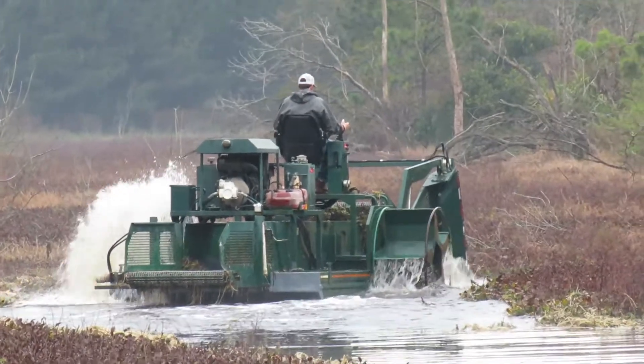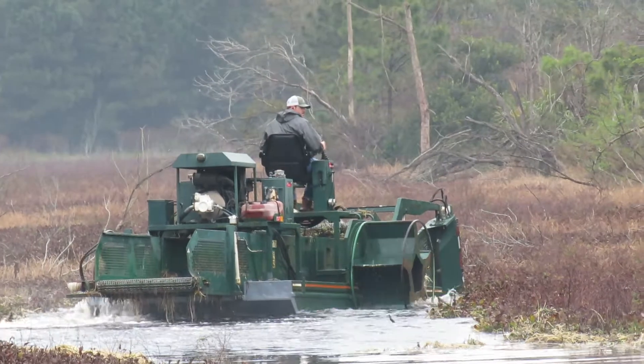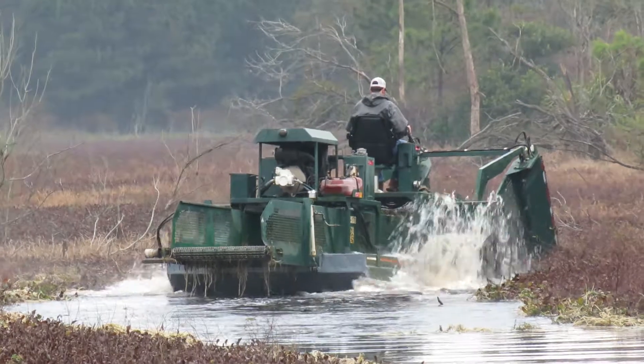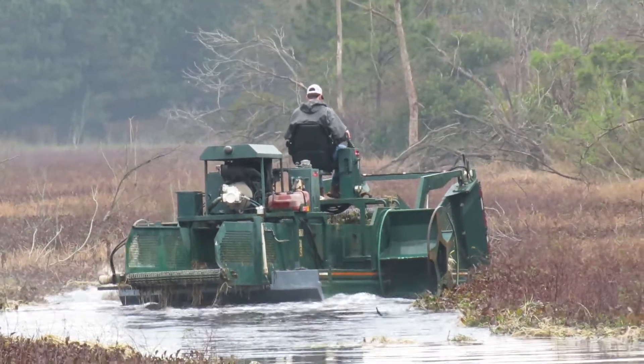Good morning, everybody. This is Karen March from Hilton Head Island, South Carolina. Alright guys, we've got Dalton. He is the operator for this harvester. He's helping out U.S. Fish and Wildlife here at Star Pond.